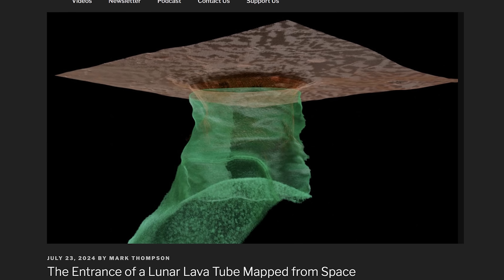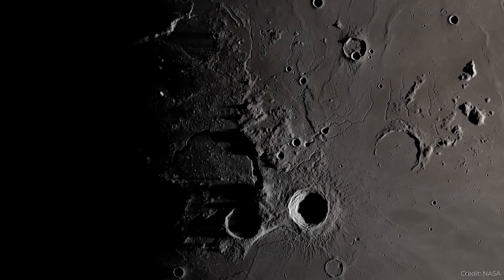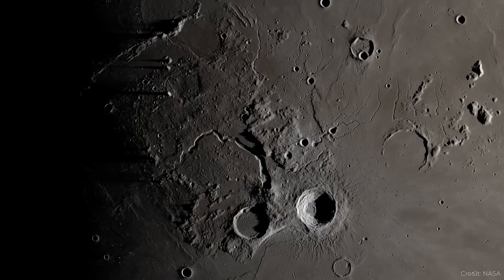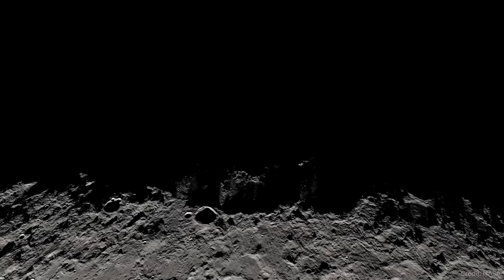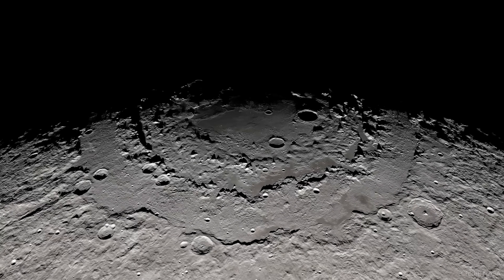Mapping a lava tube from space. I've talked a lot about how lava tubes on the moon and Mars are the perfect way for us to both explore the interiors of these worlds and be protected from the harsh conditions of space. On the surface of the moon, you're experiencing incredible cosmic radiation — about 200 times more radiation than on the surface of Earth. If you can get below the regolith in a cave, you can be protected from that radiation.